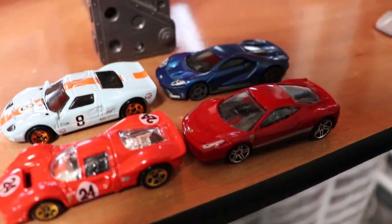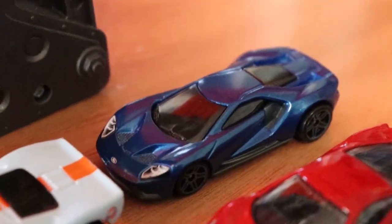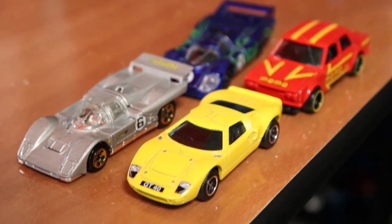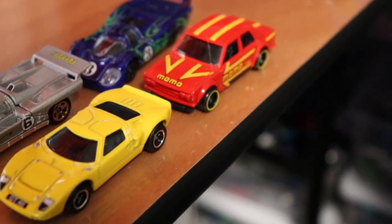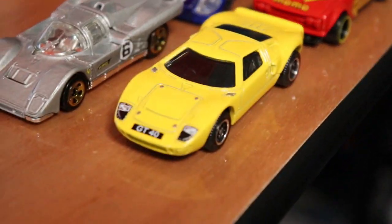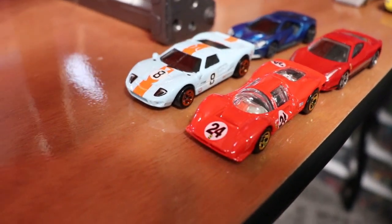Some absolutely beautiful cars there, and then right behind them we have the modern day Ferrari versus Ford — the Ferrari 458 Italia and the Ford GT. And then we also have some other retro GT cars: a Ferrari, a Porsche 917, a Datsun 510 — I don't know why, just thought it would look cool with this group — and then another Ford GT40, this one from Matchbox. We're going to see which one is the fastest, starting from the back working our way up to the front: Ford versus Ferrari.